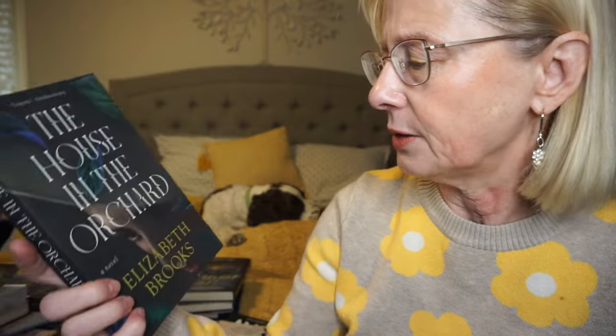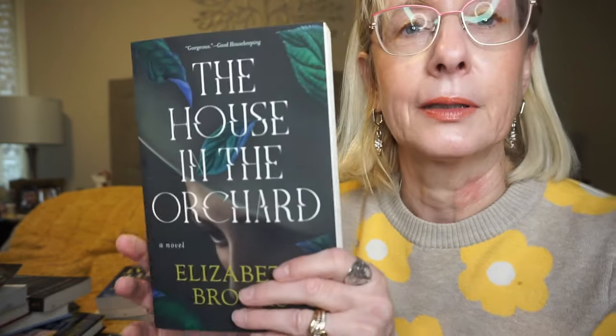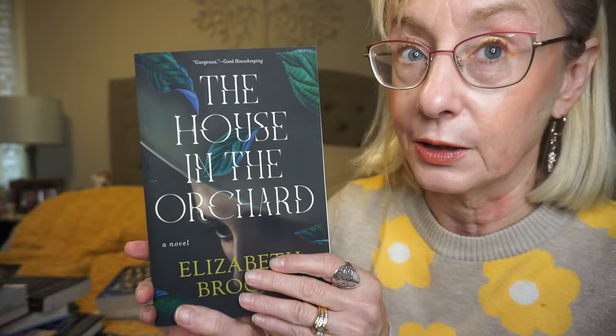I do love those spooky gothic house kind of books, and this is The House on the Orchard by Elizabeth Brooks. A World War II widow inherits a dilapidated English estate and uncovers a diary written by an adolescent girl, so she tries to unravel the mystery behind that. I believe it's a dual timeline — in 1876, orphan Maude is forced to leave London and her brother to live with a stranger. It sounds like a spooky gothic tale.